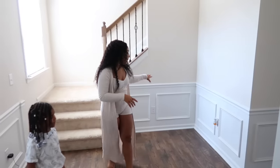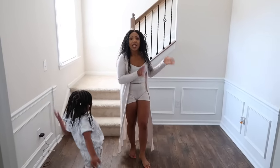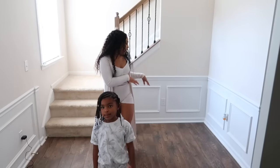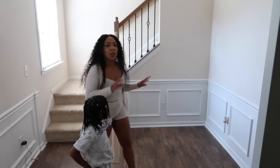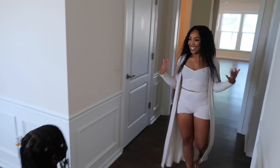Right here is our entryway. I love this little space — I'm thinking like a nice chair, mirror, flowers, a picture, definitely a chair or a bench. I think that'd be nice. So we're gonna start with the first floor.